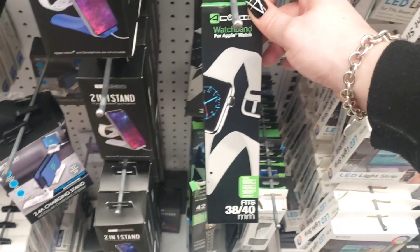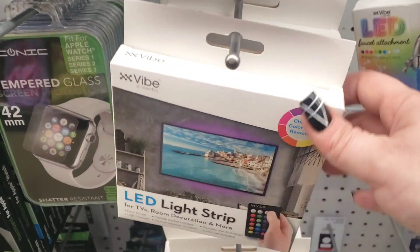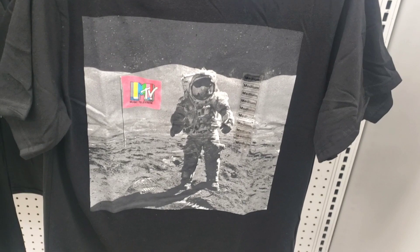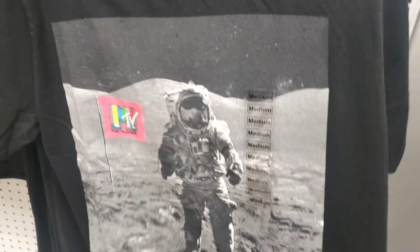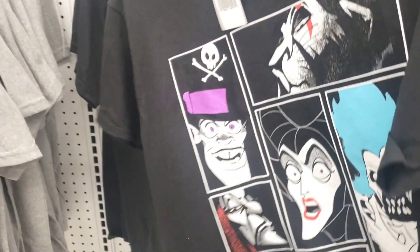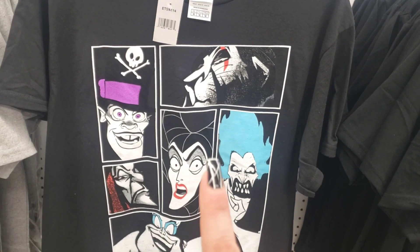They have watch pants — haven't seen those before. They also have the Vibe LED light strips and a throwback MTV Music Television shirt — I was always watching MTV and dancing in front of the TV back in the day!